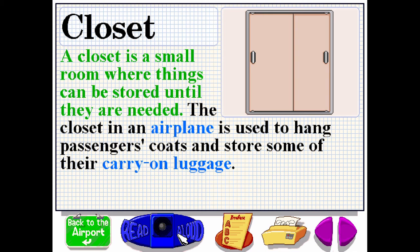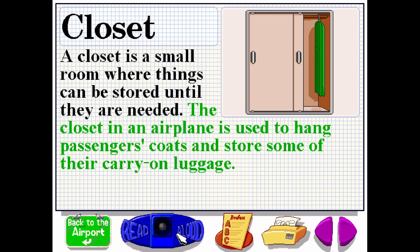A closet is a small room where things can be stored until they are needed. The closet in an airplane is used to hang passengers' coats and store some of their carry-on luggage.